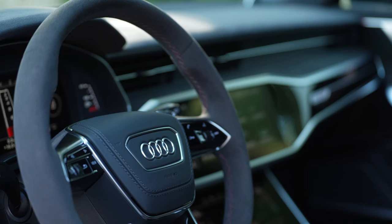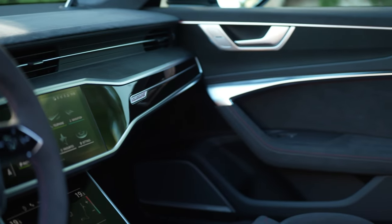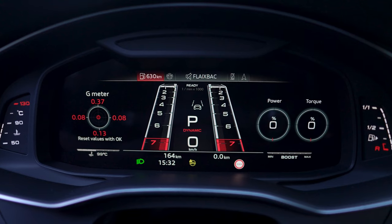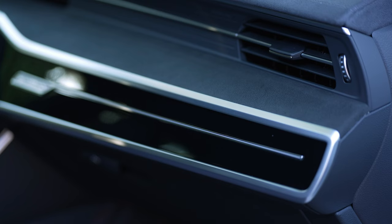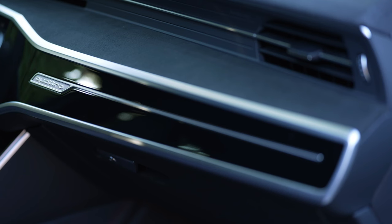The armrests, the dashboard, the center console including its sides, and the door waist rails are upholstered in Dinamica black microfiber, while the decorative inlays are covered in Dinamica deep black microfiber. The decorative inlays are also available in an open-pore carbon tool structure as an option. The seat belts catch the eye with their full crimson red color.